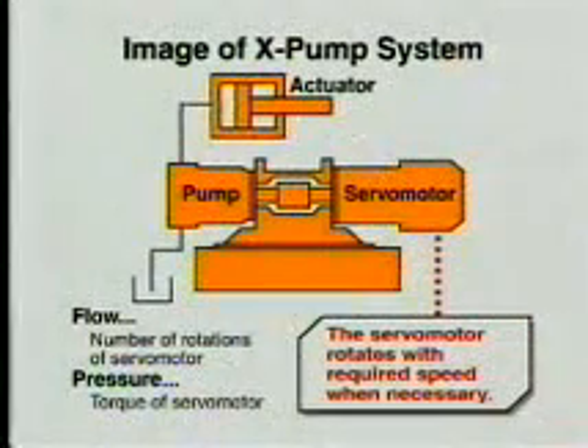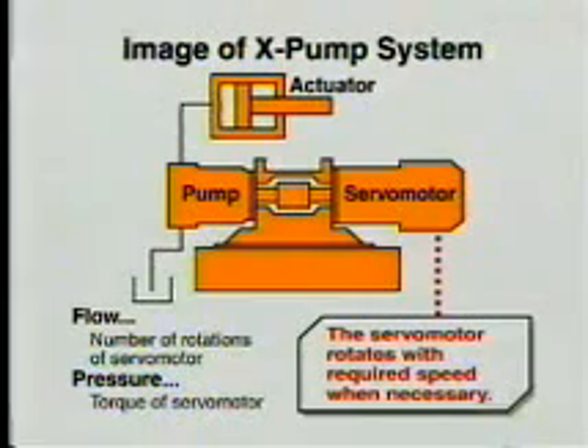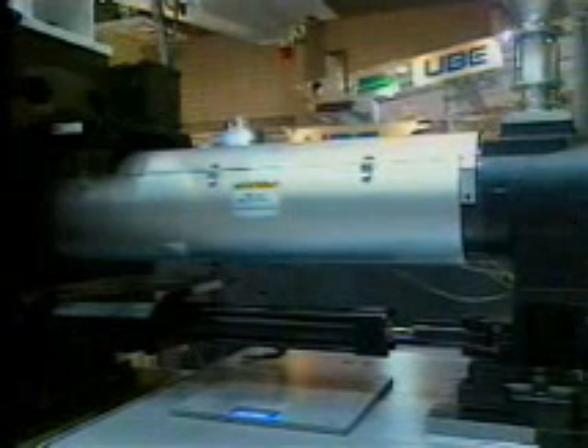This system features the new X-Pump system to dispense with the combination of accumulator and servo valve conventionally used for driving. The system ensures quick response and energy saving operation equivalent to that of an electric type. A one class higher injection mechanism is adopted for clamping. The newly designed screw ensures large capacity, high injection rate and high plasticization.